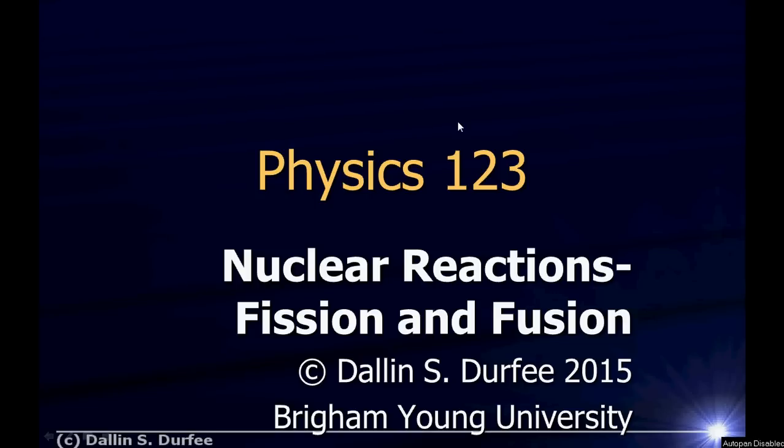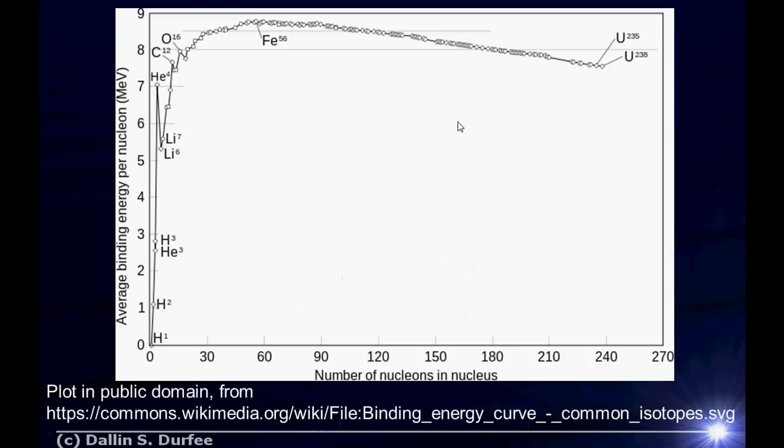Let's talk about fission and fusion. Here is a plot showing the binding energy per nucleon for a bunch of different nuclei. So you take a nucleus, say like uranium-238 over on the far side, you calculate what the binding energy is — the difference in the mass of your uranium atom and the mass of the individual protons and neutrons multiplied by c squared. That tells you how much energy you'd have to put in to pull your nucleus apart. That's the binding energy.